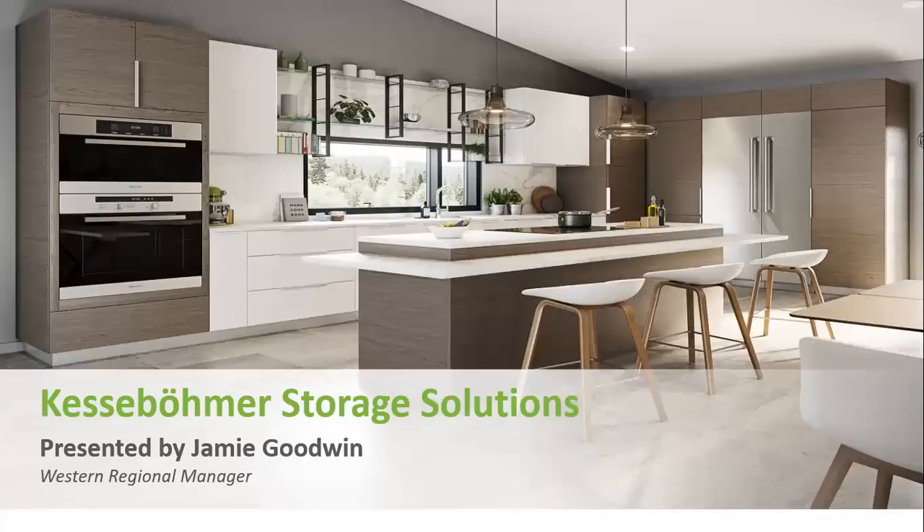I'm Jamie Goodwin, Western Regional Manager. My background is not unique to a lot of players in this market. I've been five years with Kessa Boomer, 20 years with Accuride, nine years before that with lumber and plywood distribution, and 11 years as a cabinet maker. My whole career has been within the woodworking industry, and I love it. Hopefully that comes out in my presentation and the energy and passion I have for it.